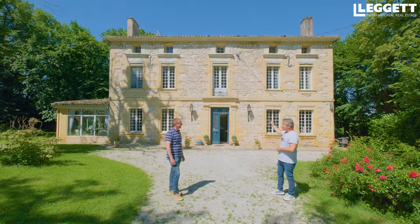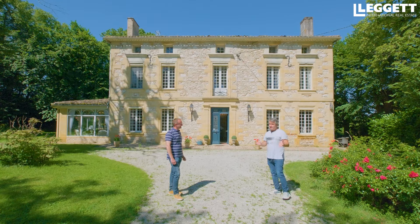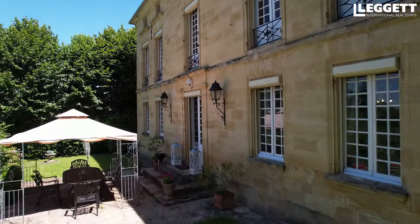Bergerac, en parlant des vins, on est monté tout à l'heure faire le tour de toute la propriété. J'ai pu apercevoir une vue absolument fantastique sur le château de Montbasiac, extrêmement célèbre pour ses vins liquoreux. On regardera ça tout à l'heure depuis une des chambres.